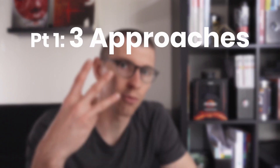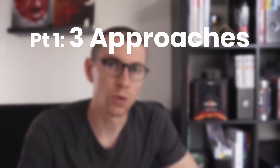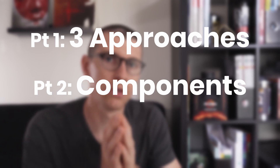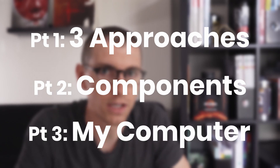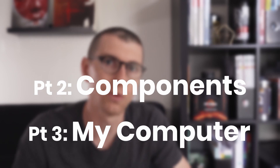So without further ado, we're going to answer the question: what computer should you buy next? Let's dive in. This is going to be the first video in a three-part video series, and I'm going to discuss the three approaches you should consider when going out and buying your next computer. The next video will get into hardware, software, specific configurations, and how to actually put your money into a system that's going to serve you best. And the last video is going to be all about my new system. So let's get into what I'm calling the three approaches to buying a new computer.